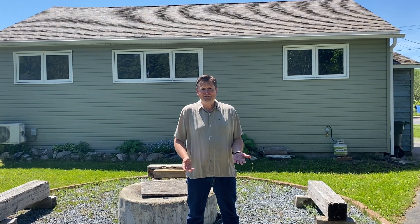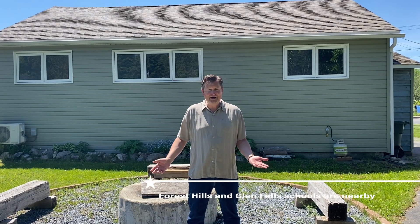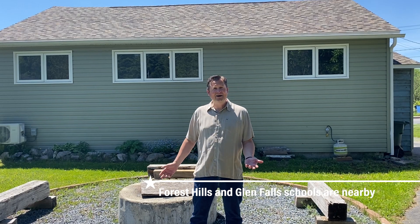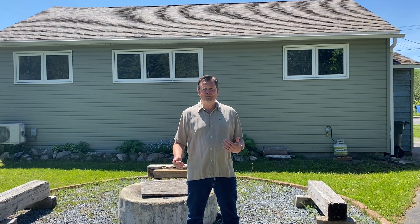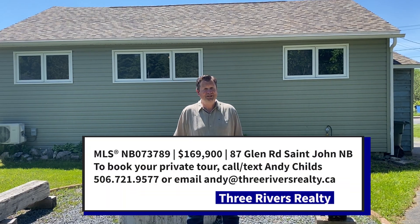This house has had new windows, new siding, and new roof shingles just five years ago. Here I am in this private backyard around this bonfire. Imagine the family time that you can spend here if you're looking to downsize, looking for that new home, or looking for that perfect spot in a family neighbourhood — this might just be your house.